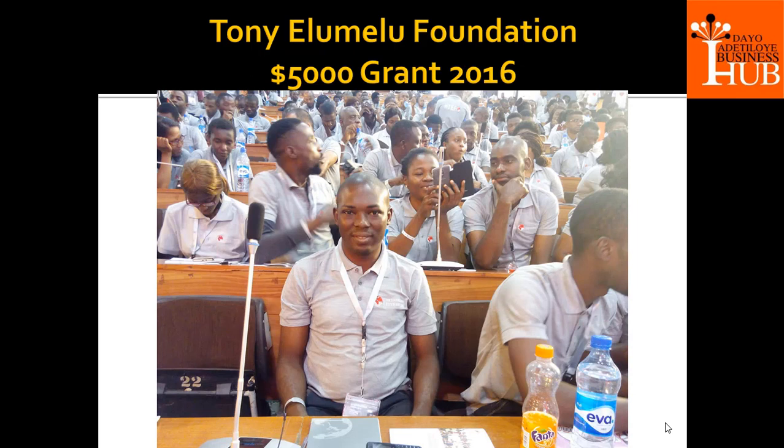Why am I qualified to take you through this journey? Most of the grants that we apply for, we try to see if we can qualify for them ourselves, so that we have a good story to tell. In 2015, the program started and we applied as an organization but were not selected. We tried again at the second edition and we saw our name — we were happy. Today, we are Tony Elumelu entrepreneurs and fellows of the Tony Elumelu Foundation.